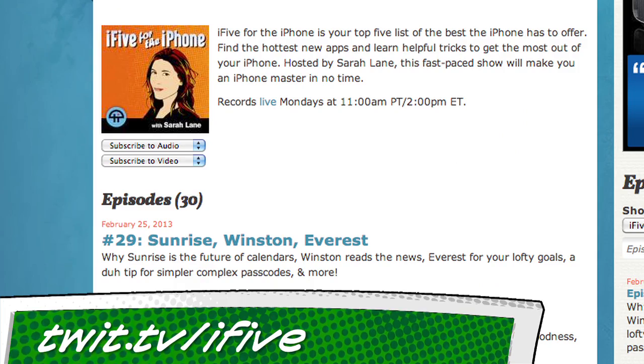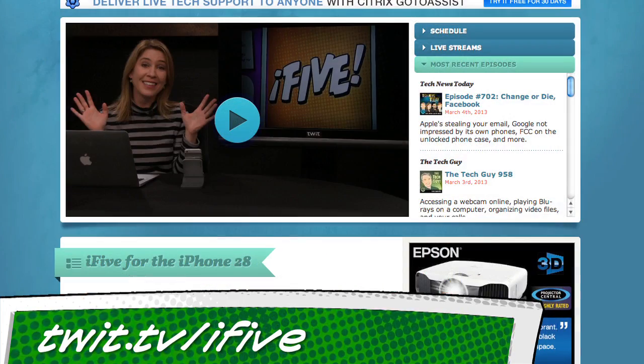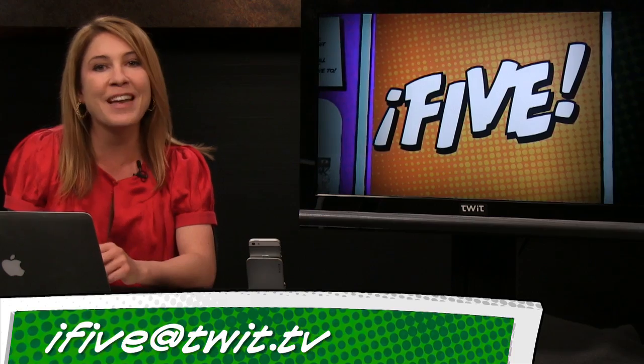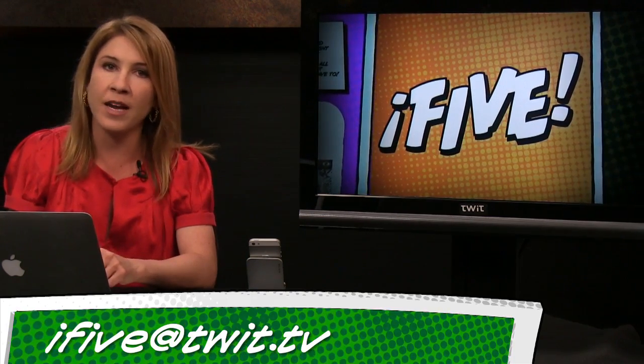Thanks for watching this episode of i5, everybody. If you'd like to auto-download this show every week, hit the subscribe button at twit.tv/i5. That's where you can catch up on past episodes and find links to our featured apps, tips, and tricks. Email us questions, tips, and app ideas to i5@twit.tv. Leave us a voicemail at 614-ON-I-5, or send us a video with an app review of your own. I'm Sarah Lane, and I'll see you next week right here on i5 for the iPhone.